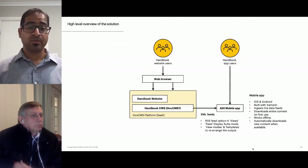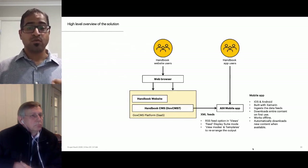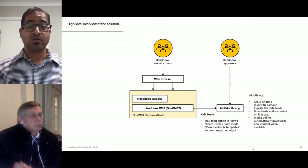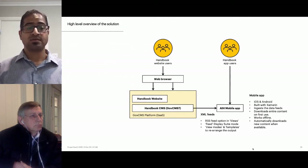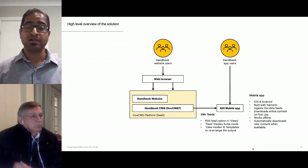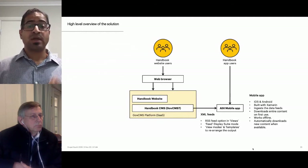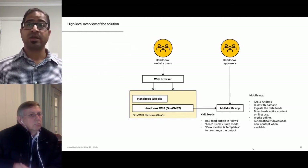The mobile app is developed using Xamarin, Microsoft's open-source .NET platform, and has been developed for iOS and Android with a shared core base. On first use, the application downloads the entire handbook content including the files, and from that point onwards users can work in an offline or disconnected state. The app looks for and automatically downloads new content when it becomes available.